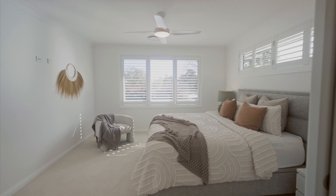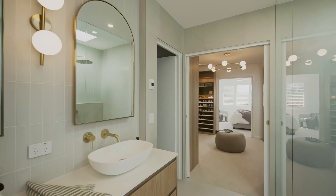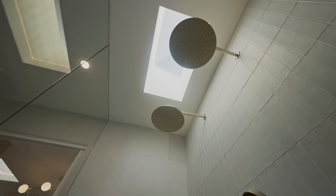The main bedroom is a must-see with an enormous walk-in wardrobe that connects to the ensuite and toilet, with under tile heating, dual vanities, dual rainfall water heads, and a separate toilet.